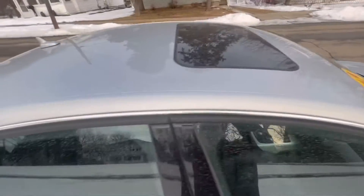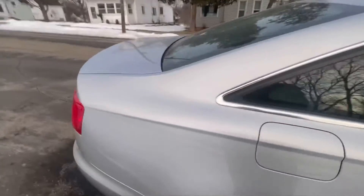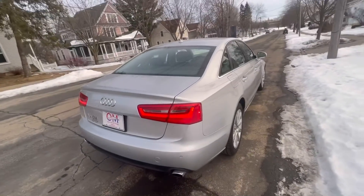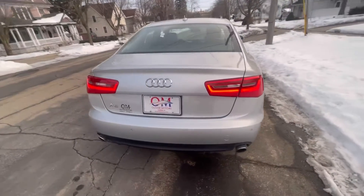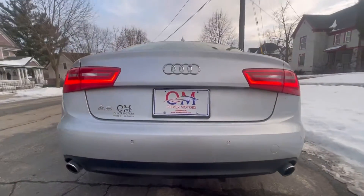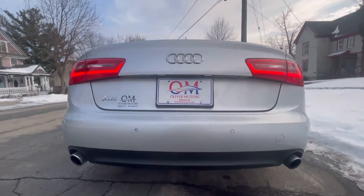In years past, buying a mid-sized sedan typically came down to what you desired more — was it luxury or was it sport? BMW and Mercedes had kind of cornered the market, but the 2013 A6 has shown that it's finally got the secret recipe as well, in some ways even better.